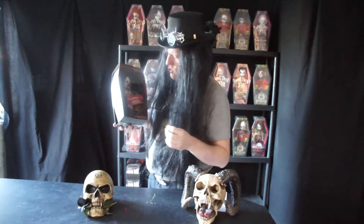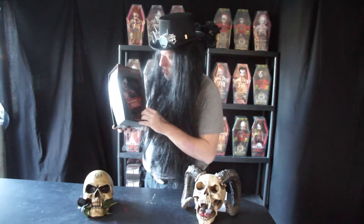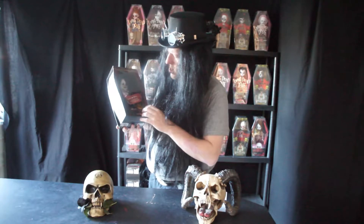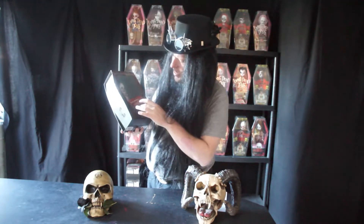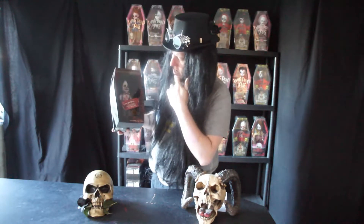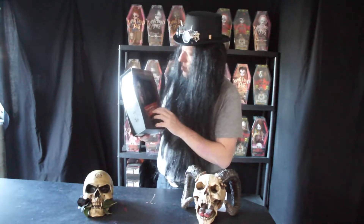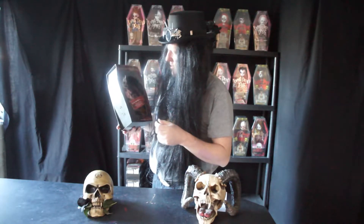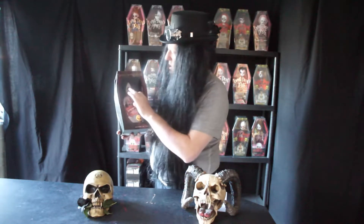Cuddles comes with some nice white clown shoes with lots of blood splats on them — the big bulbous style shoes. She also comes with black and white striped tights, again with lots of blood splats all over them.